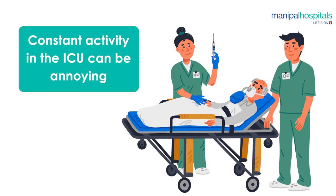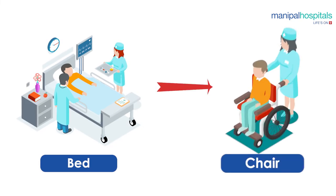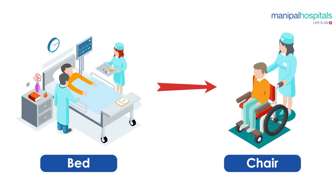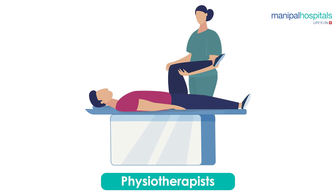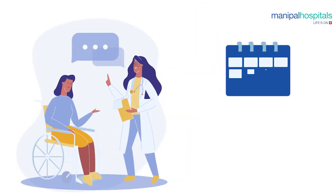The constant activity in the ICU can be annoying; however, once you are off the oxygen and monitoring lines and the catheters are removed, you will be mobilized to a chair and asked to walk around. Physiotherapists will visit every day to assist you in breathing and mobilization until discharge. Once you are in the room on the second or third day, you will feel far better both physically and psychologically.